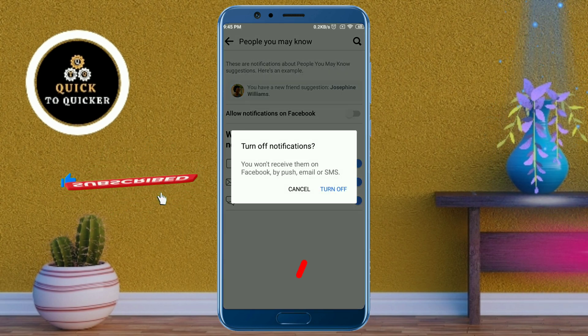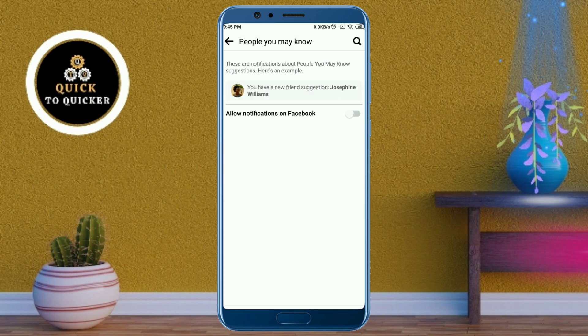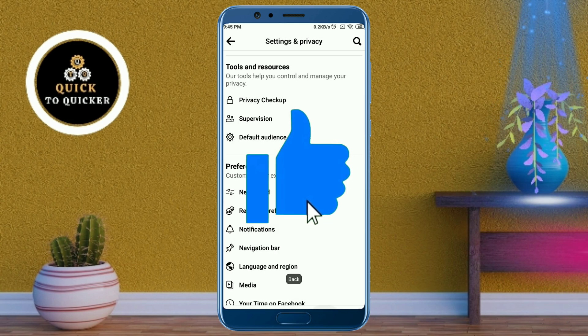After that, click on 'Turn Off'. Now the problem has been fixed — you won't receive that type of notification on Facebook anymore. If you found this video helpful, please leave a like.